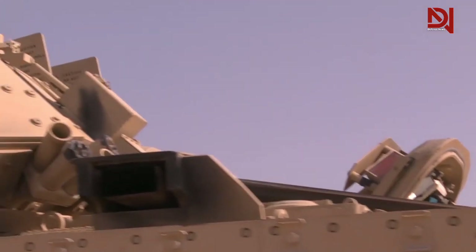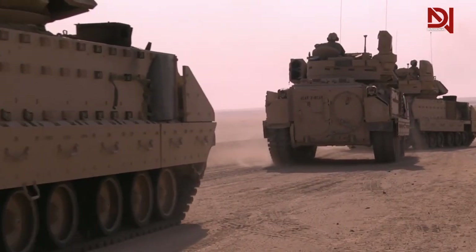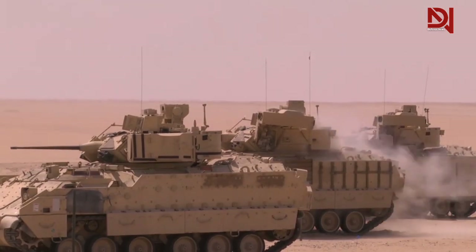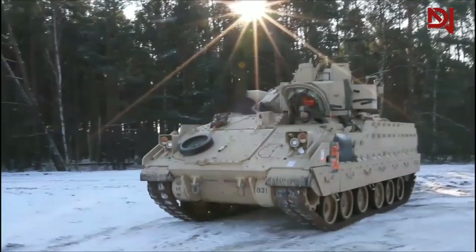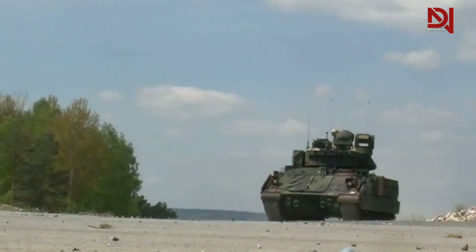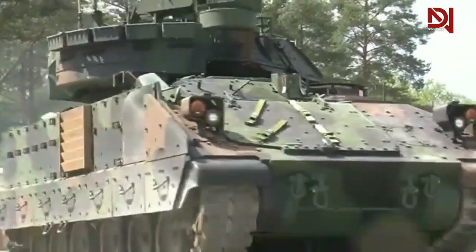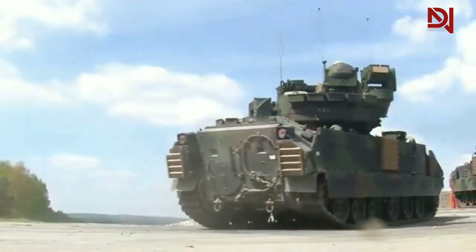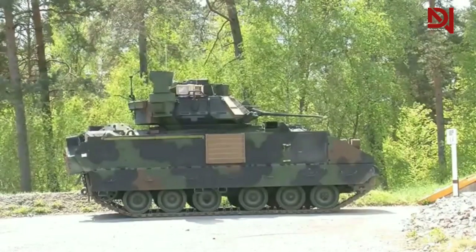Let's talk about the security system on the M2 Bradley. This vehicle is equipped with various security systems, such as strong steel armor, blast limiters, and sophisticated anti-mine protection. With these systems, soldiers inside can feel safer and protected from enemy attacks. In addition, the M2 Bradley is equipped with a gunfire detection system that provides a warning signal when there is gunfire from the enemy. This system is very helpful in giving soldiers reaction time to avoid attacks and take defensive actions.